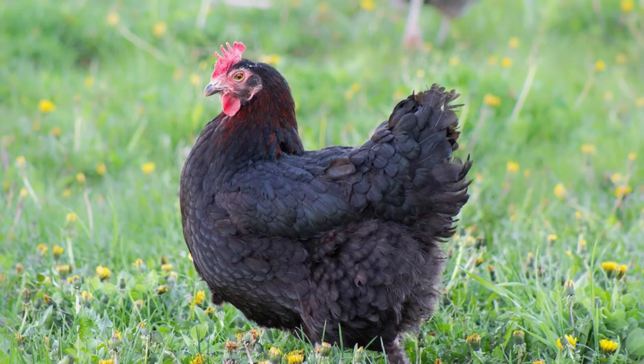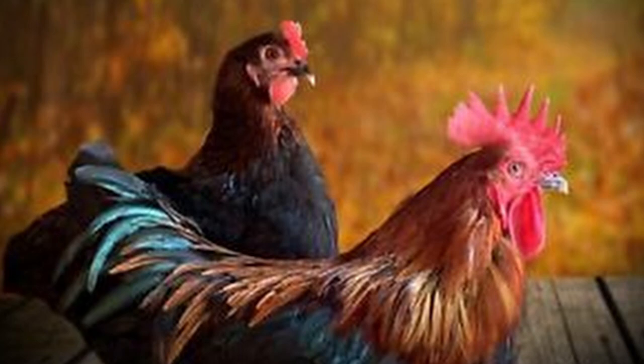Originally popular in France due to the large, deep-colored eggs they produce, Marans nearly went extinct following World War II. The French Department of Agriculture rescued them from obscurity and began a breeding program with the goal of increasing egg production, which it did. By 1952, Marans were producing up to 200 eggs per year. It's worth noting that as egg production increases, the deep color of the egg fades.